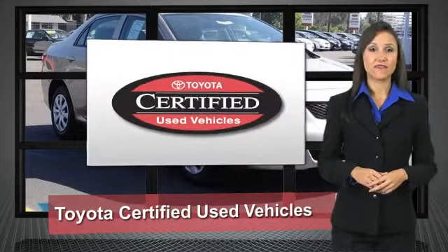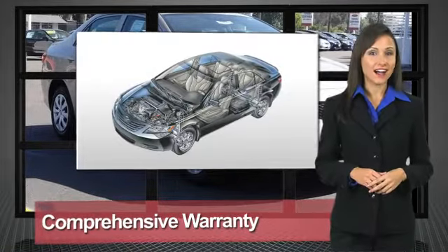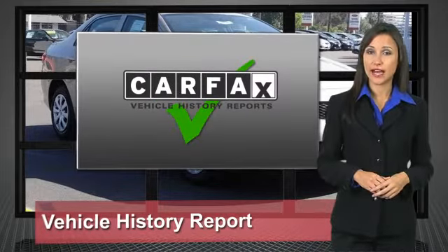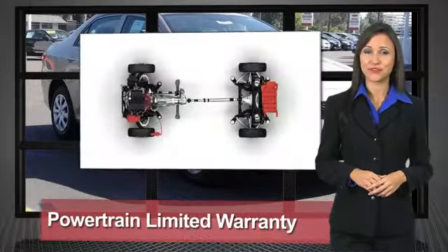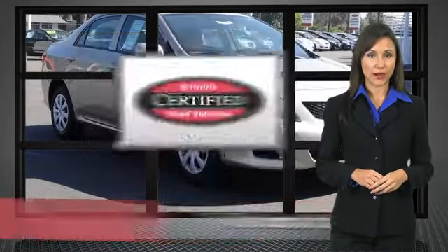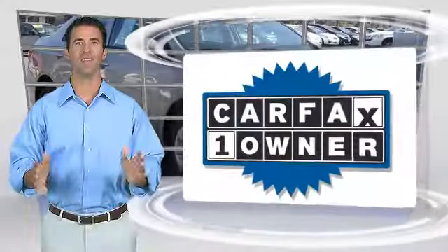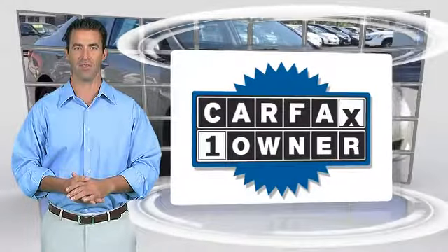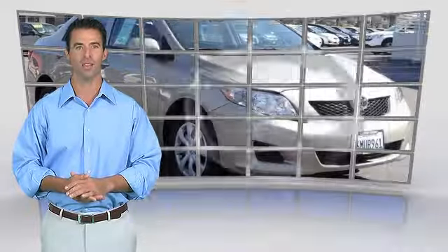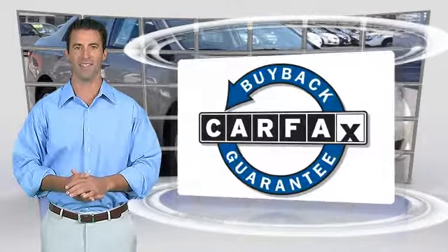We know that the idea of buying a used Toyota is attractive to you. After all, getting a high quality, low mileage Toyota at a great price is a smart move. That's why we created the Toyota certified used vehicle program — it's the smart choice. This is a one-owner vehicle with a Carfax vehicle history report. Be sure to find a complimentary copy of this report online or contact the dealership. This vehicle qualifies for the Carfax buyback guarantee.